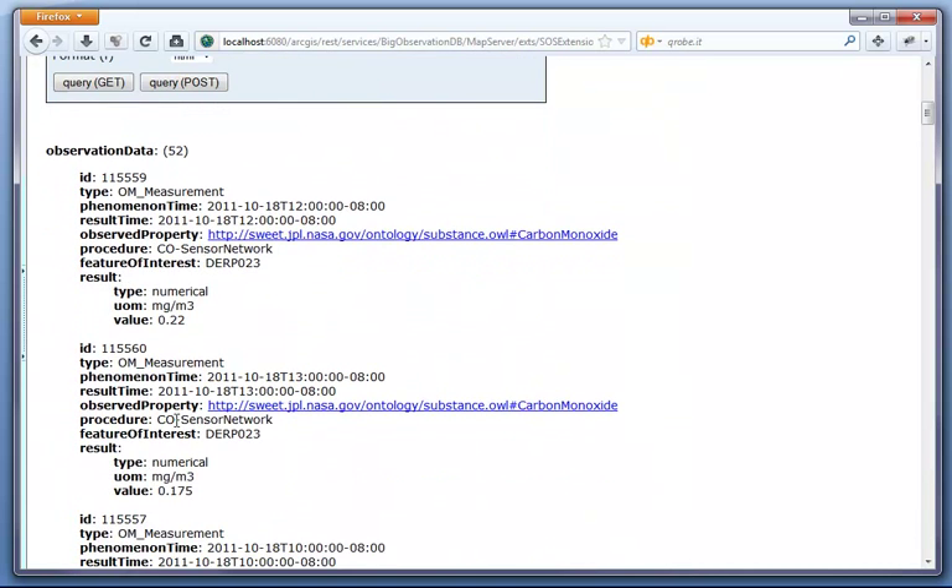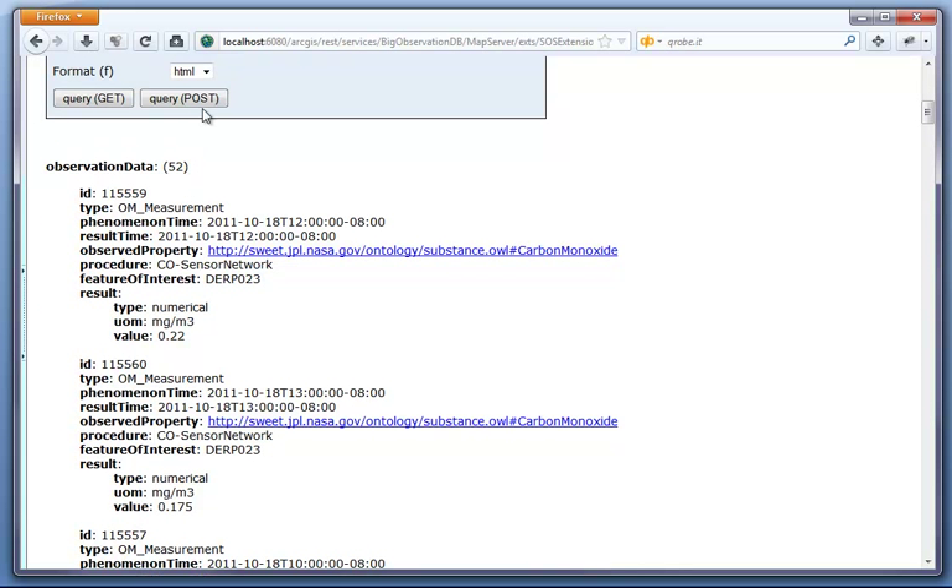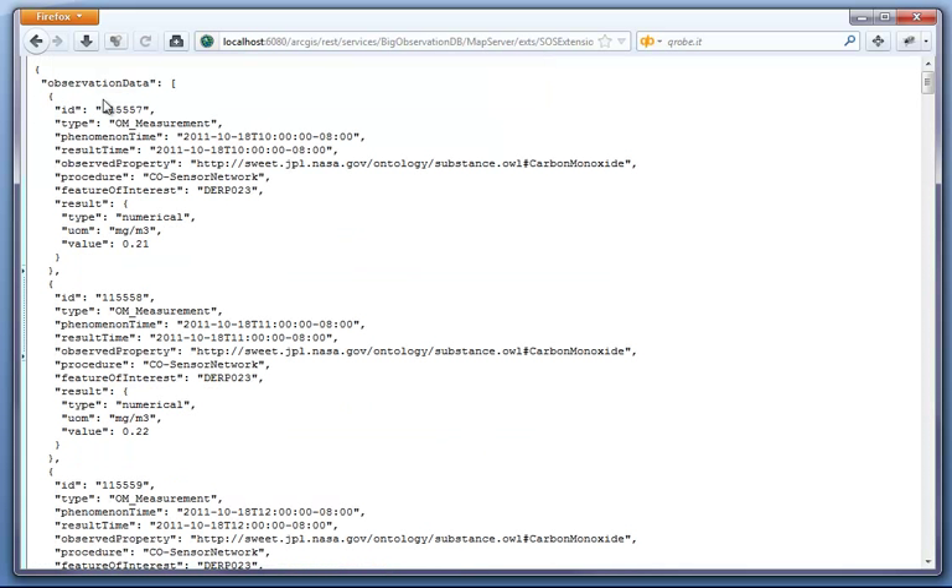And now we got the result from the SOS. In this case, 52 observations represented as HTML. Of course, we can also query the JSON format. We see each of those observations has an ID, a timestamp, the observed property — here carbon monoxide — the procedure and the feature of interest, and most importantly the result value — in this case 0.21 — as well as the unit of measure milligram per cubic meter. These information are given to the client so that it can interpret the observation.